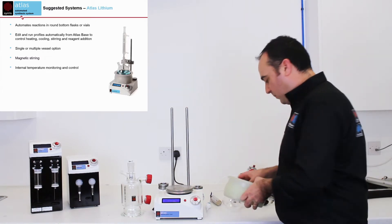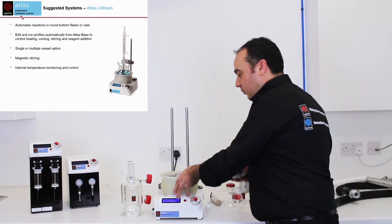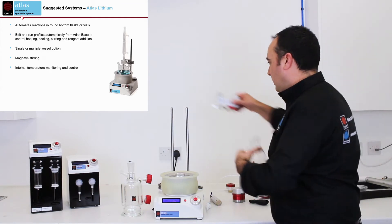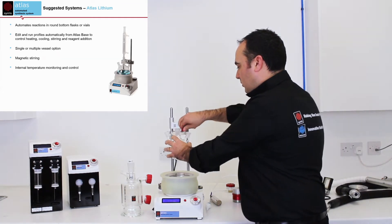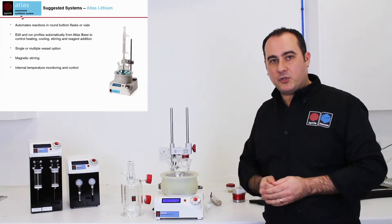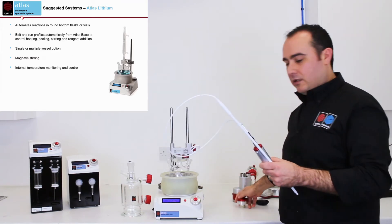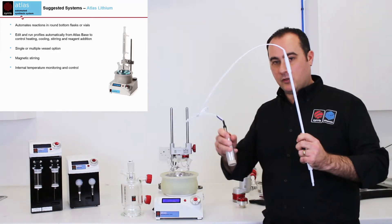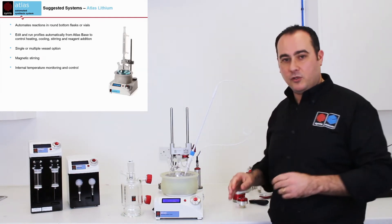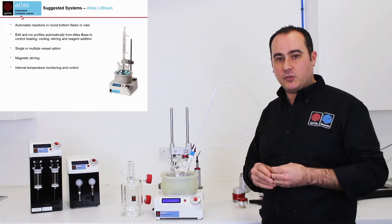In batch mode, in round-bottom flask mode, we can work with a dry bath. We have different inserts for different size vessels. We can take our round-bottom flask and control temperature and magnetic stirring. We can then add our temperature node — this is also like a mini PC. We plug it in, the system automatically recognises it, and we can do more precise temperature control, recording our process temperature.